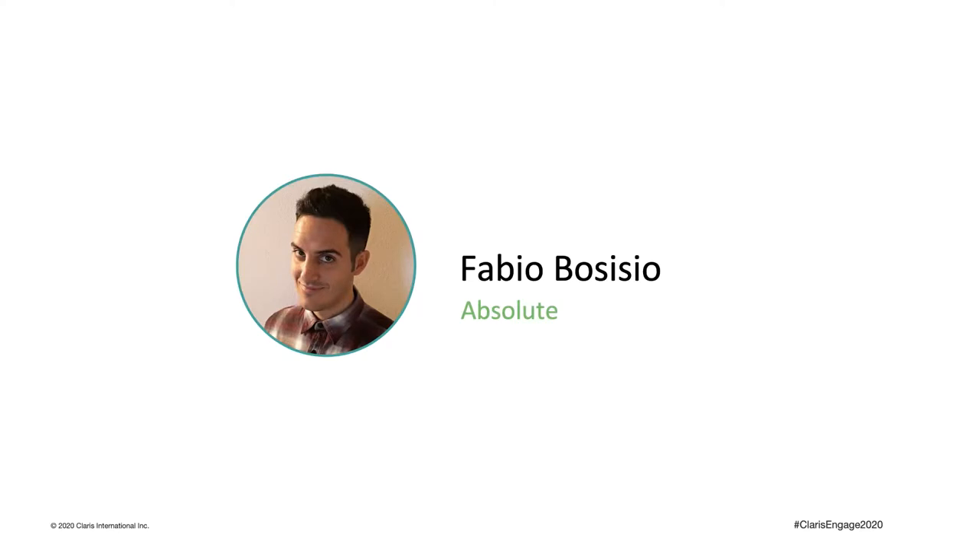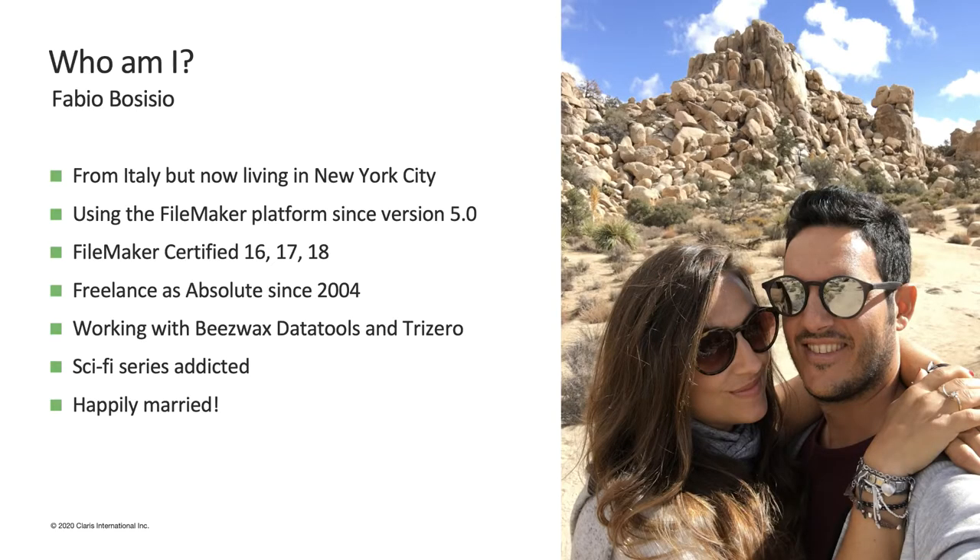First of all, let me introduce myself. My name is Fabio Bosisio. I'm from Italy but I've been living in New York City for the last three years. I've been developing with FileMaker for a long time, starting with version 5. I am FileMaker certified, and I work as a freelance partnering with different companies such as BizWalks Data Tools in the US and 3.0 in Italy.